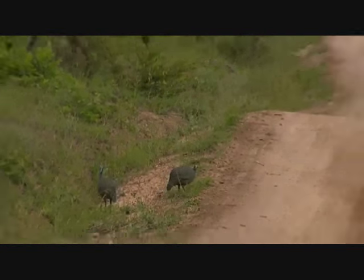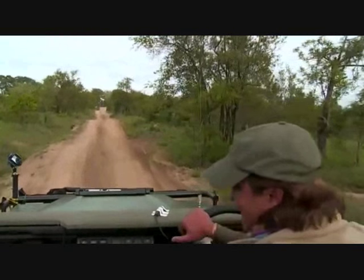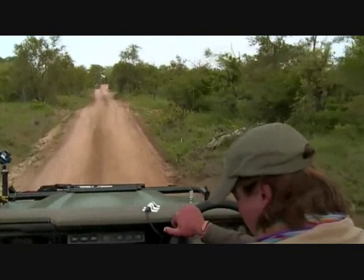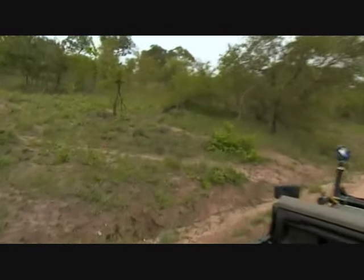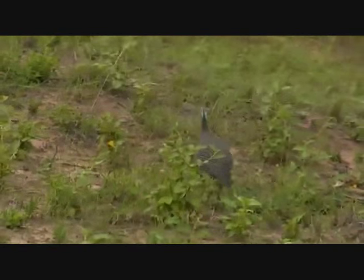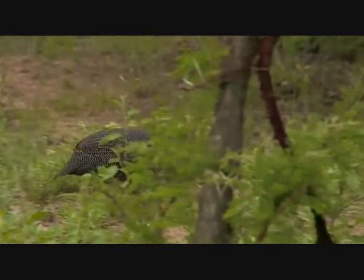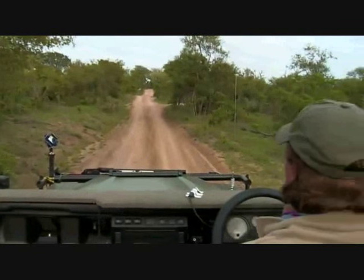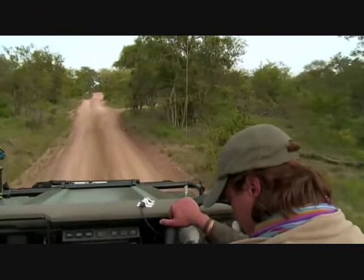All right, let's leave the little pair to carry on and we're going to do the same. Very, very difficult to tell the difference between the sexes. Let's see if we can get a little bit closer before we head on towards Sydney's waterhole. Who knows? Maybe we'll find some lion tracks as well.